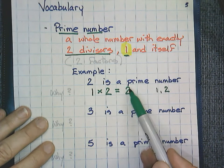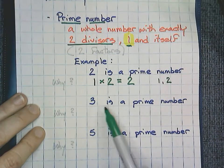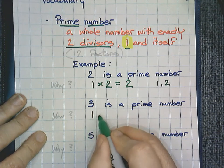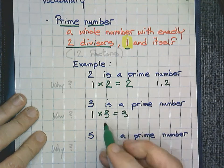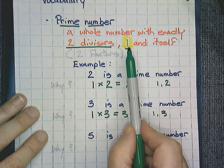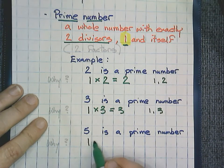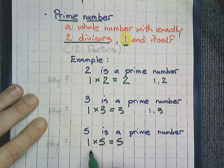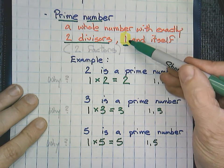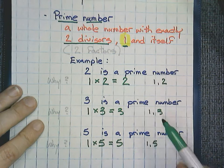Our definition for a prime number is that you only have two factors, so two is a prime number. Three is also a prime number. The only way to get three is one times three. If I listed those factors, I would list them as one and three — one of those factors has to be one. Five is a prime number too. The only way to get five is one times five. Our factors would be one and five — one, according to our definition, and itself, which is five.